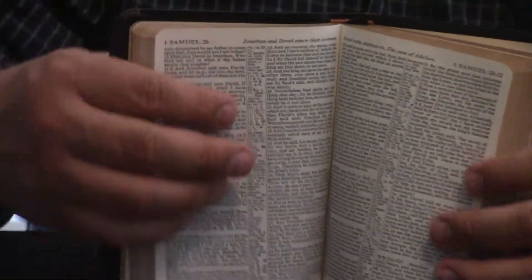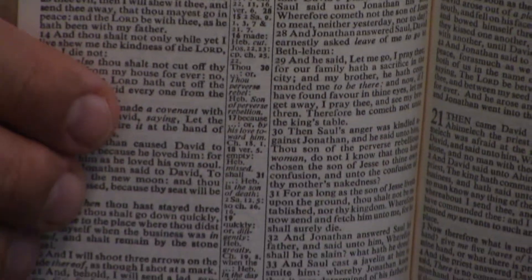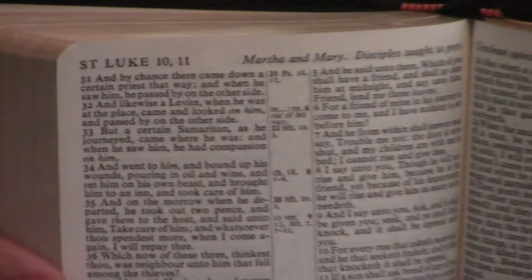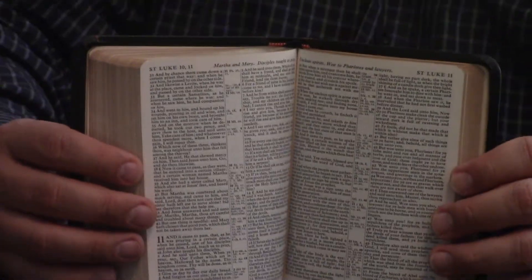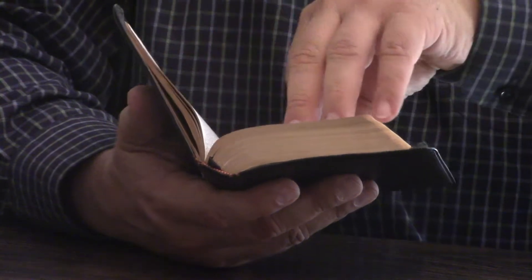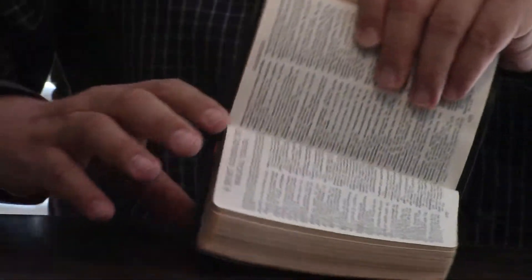It also has the subject headings at the top, none in text. It doesn't have book introductions or anything like that, but it's just a very readable text Bible. You can see that it's not red letter. And we're going to see what it's got in the back here in just a moment. It's got a concordance, and I've kind of grown to like Cambridge's concordances.